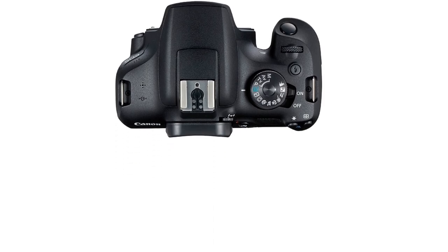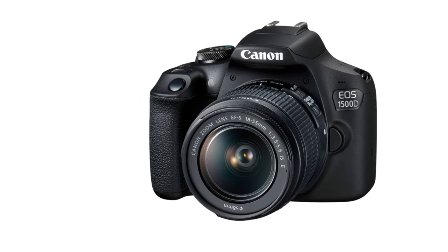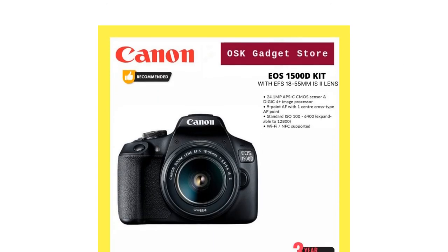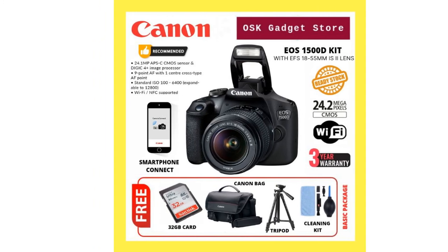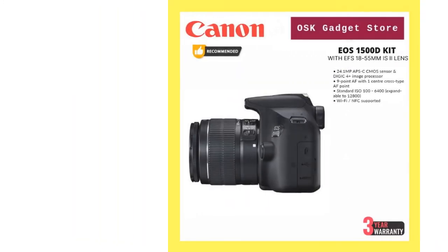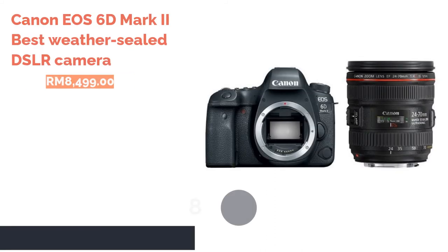Given its price point, the Canon EOS 1500D produces bright and detailed image quality with rich colors. The autofocus system, however, is rather slow and inconsistent in tracking accuracy. Video quality looks great in full HD, but there are some limitations — notably the lack of an external microphone jack for audio recording.